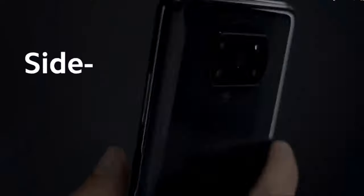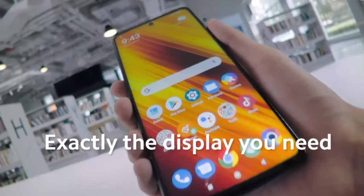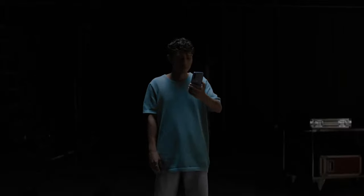The runner-up at number two is the Poco X3 NFC. Imagine capturing slow-motion videos at your best friend's wedding — every detail crisp and clear. The Poco X3 NFC's 120Hz display and robust performance ensure you don't miss a beat, all while staying on budget.